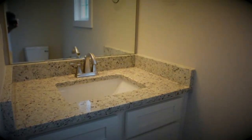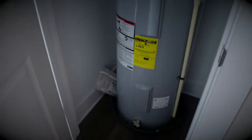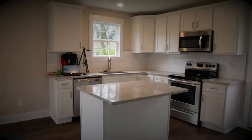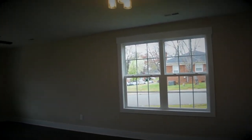You have a really nice size half bathroom just off of the kitchen. Washer and dryer space and water heater on the first floor. We have vinyl plank floors throughout this first floor.